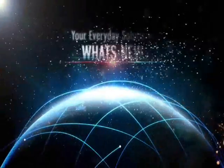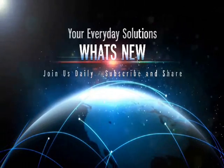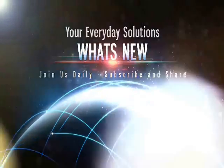Welcome to What's New, your channel for everyday solutions. Be sure to subscribe, share, and like our videos.